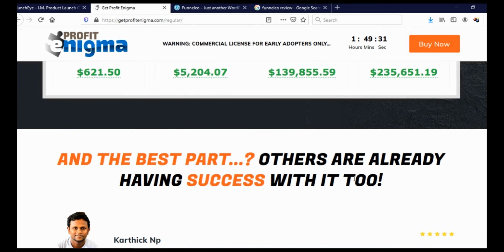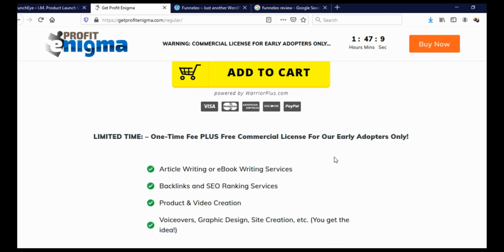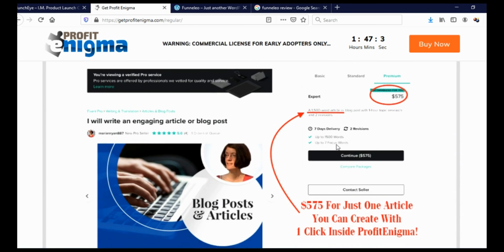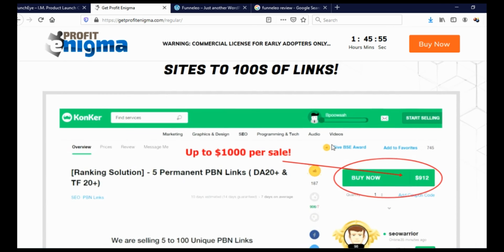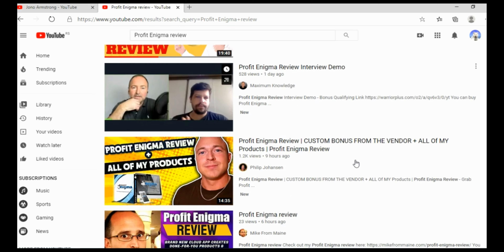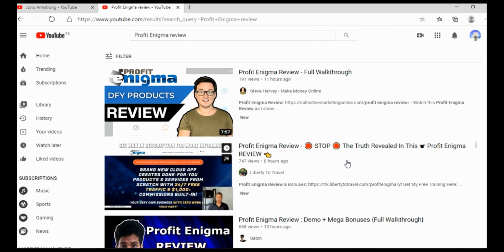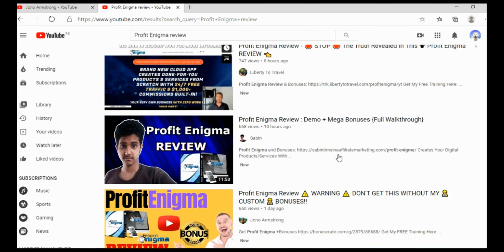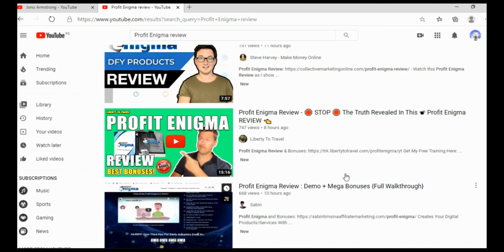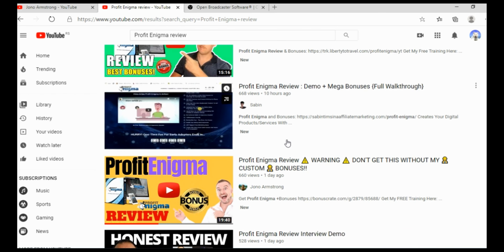Even better — once you become an affiliate of that product, you can actually contact these guys and ask them to give you a review copy. In 95% of cases they will give you one. Not just that, but many of them will give you access to a lite or basic version of that product so you can do a review, absolutely free. They do this because you are their affiliate — you will help them make more sales and more money, and of course in that way you will make more money too.